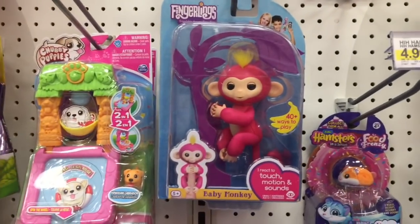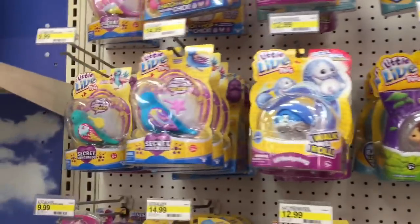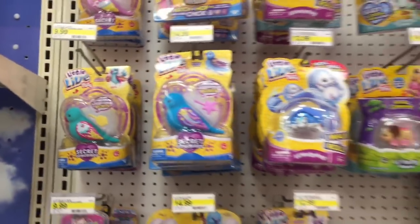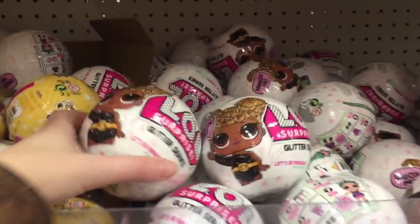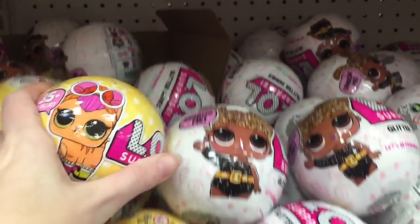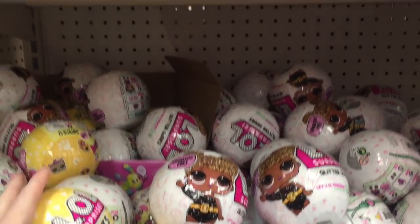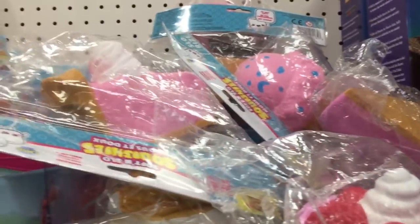I don't see the sloth or the unicorn though — I'm not sure if those are exclusives. And then a bunch of Little Live Pets. They also have a lot of the glitter series LOL Surprise, as well as more of the pets — they're kind of randomly scattered, no boxes, but that's okay.